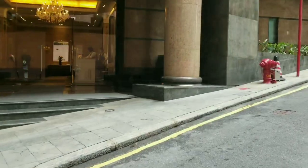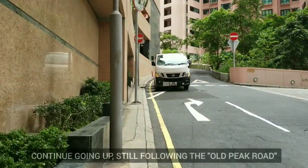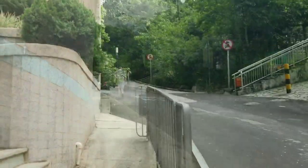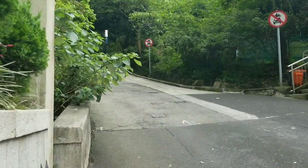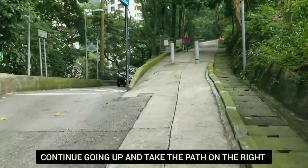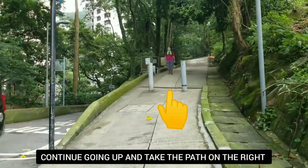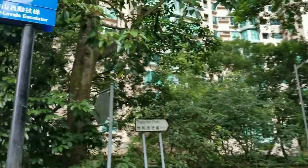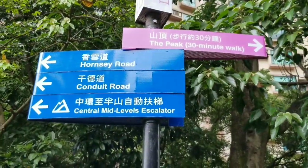We're gonna be careful going up. Oh my god, it's a very steep path over here. That is Old Peak Road going straight. We are going to follow the road going up on the right — this is Old Peak Road still and we're gonna follow this all the way up to reach the peak. It says: The Peak, 30 minutes walk.